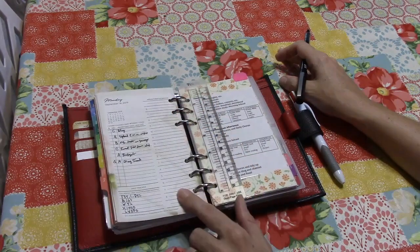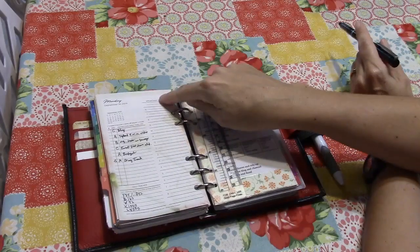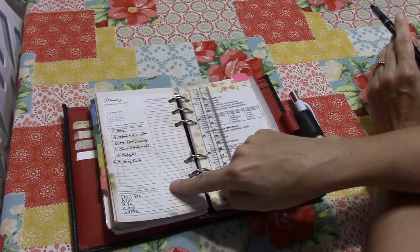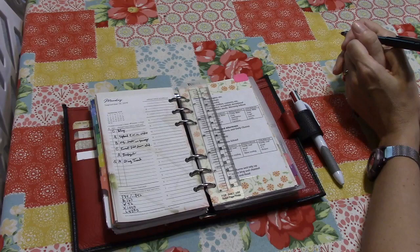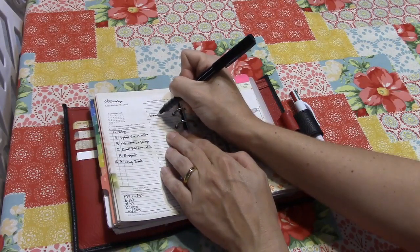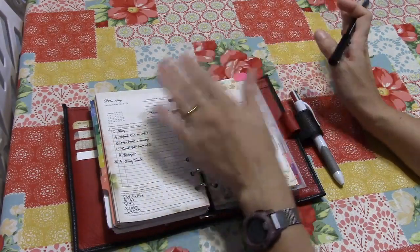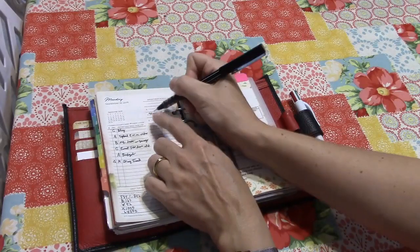Next I move to the appointment schedule. If I have a day where I cannot follow my normal schedule, I'll just write out a whole schedule for that day here and follow that. Tomorrow is a typical Monday, so I can follow my regular schedule and don't need to write the whole thing out. I'm probably going to get up somewhere between 6:30 and 7 in the morning. So I'm going to write in that I'm going to start my morning routine at about 7.